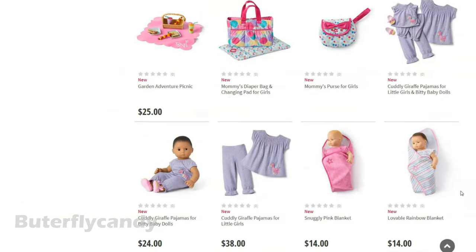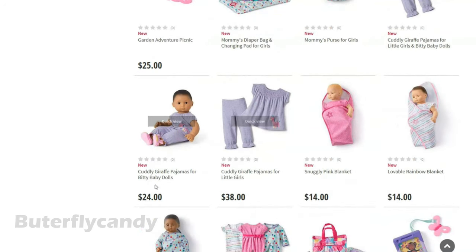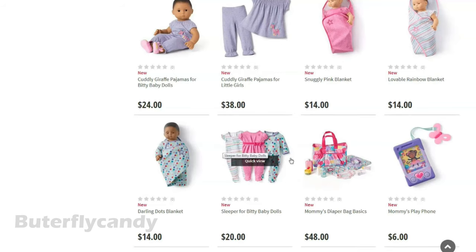Looks like Bitty Baby got an update as well — wow, there's a lot of new items for Bitty Baby. I love this giraffe pajamas — it looks like it comes for the doll and girl. And it looks like we have new sleeper choices. When you get a new Bitty Baby doll you get a choice of three sleepers. I'm a little sad that the green one went away and that it doesn't look like any really neutral one took its place.